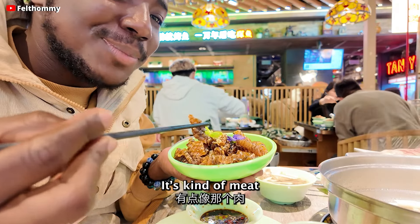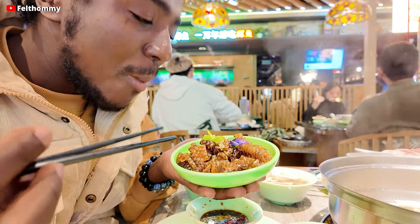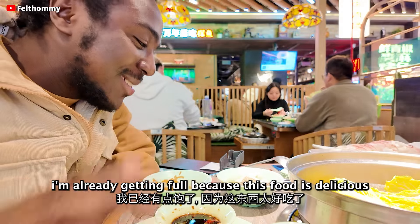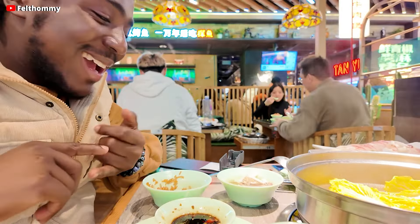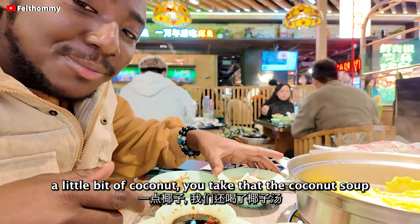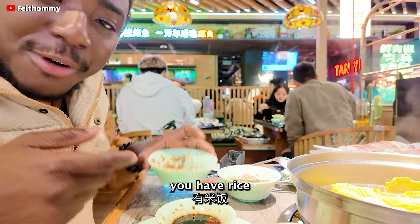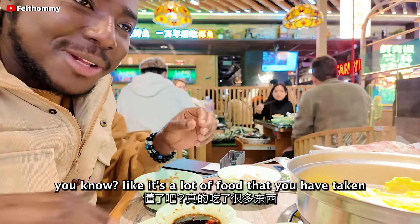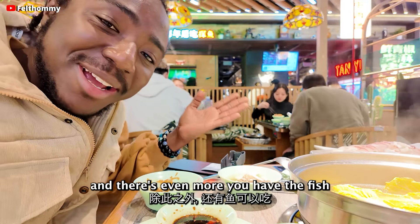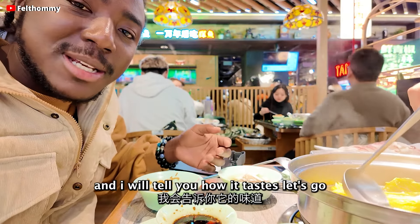This is so nice, guys. I'm already getting full because this food is so delicious and there's so much of it. You eat a little bit of chicken, a little bit of coconut, you have the yenzuji, you have rice — it's a lot of food, you get satisfied really fast. And there's even more — we have the fish coming, so we'll take a little bit of that and I'll tell you how it tastes.